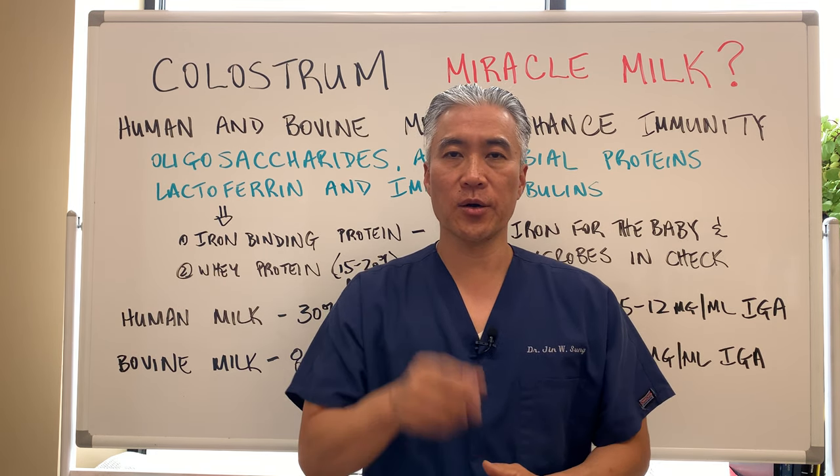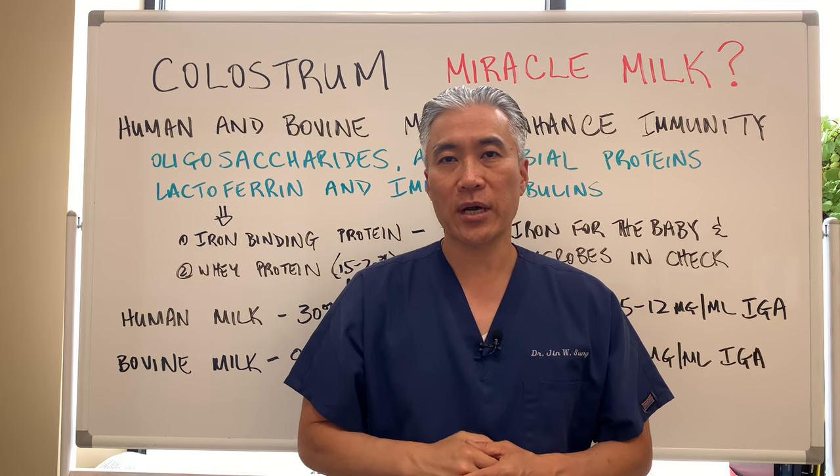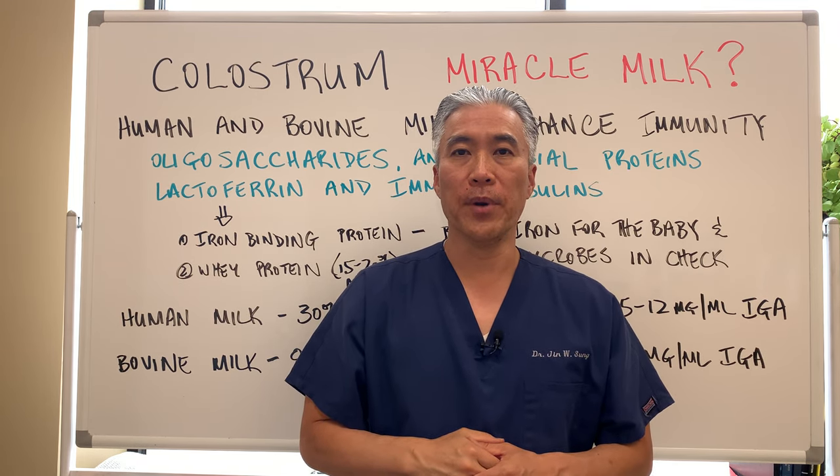Welcome back. This is Dr. Jin Sung, where clinical excellence meets excellent results. Today, we're going to talk about colostrum, the miracle milk.